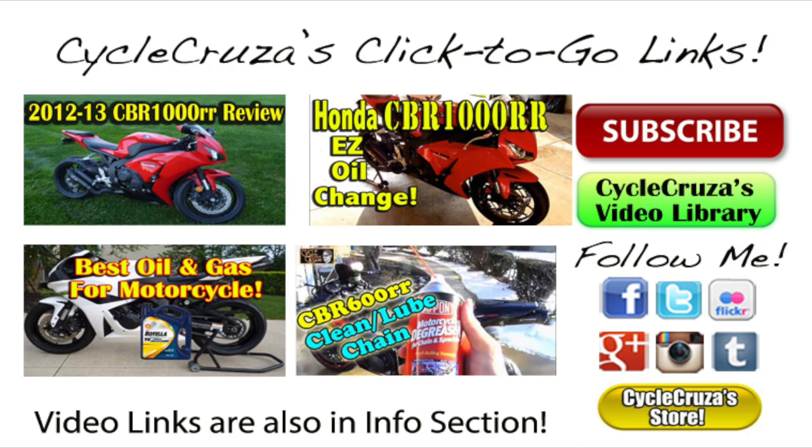Welcome to Psycho Cruiser's Click the Go links. Just click on the pictures below to go to my recommended videos and my social media sites. Don't forget to visit my blog and store at PsychoCruiser.com. If you have any trouble clicking on these links, they are also provided in the info section of this video. Thank you and subscribe today.